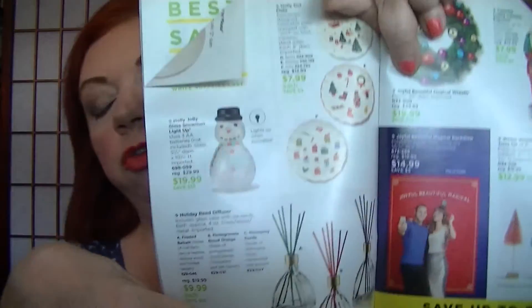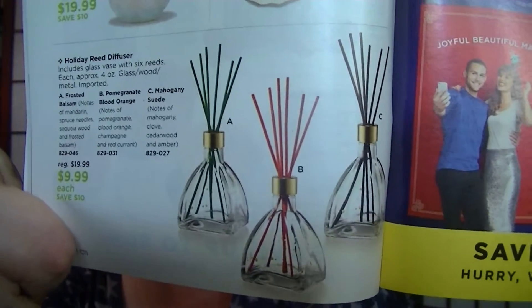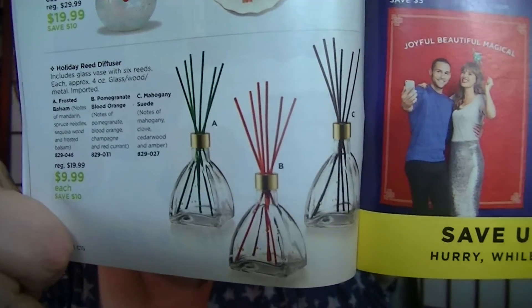On page 30, the holiday reed diffusers are marked down to $9.99. Remember I went on about how much I liked that pomegranate blood orange one? It lasted about two months, and I bought it at $20. I would definitely consider picking up a couple more because I really liked that scent.